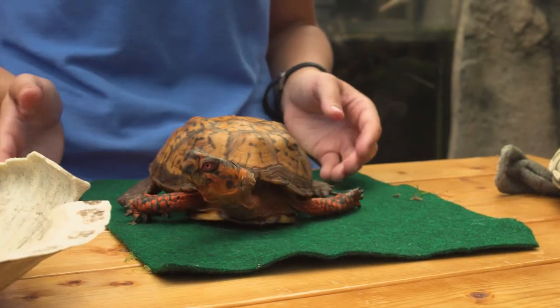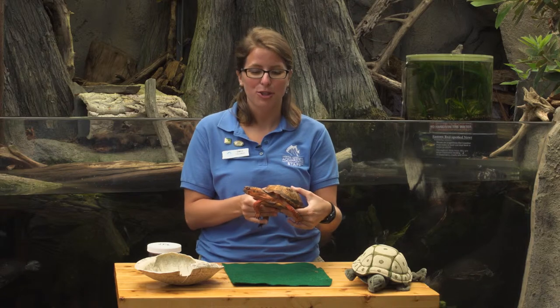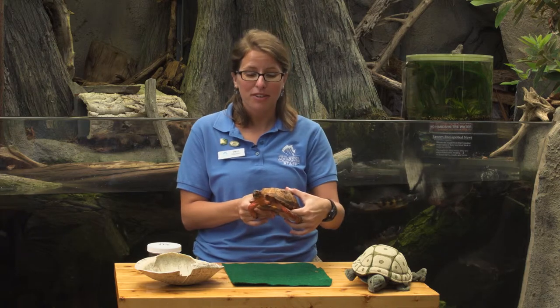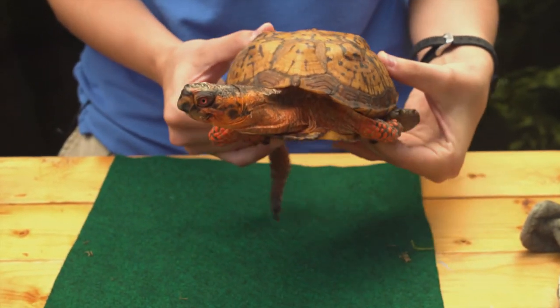If you see a box turtle trying to cross the road, what you can do — with an adult with you — is help the turtle get to the side it's trying to reach. If you try to put it on the opposite side, it's just going to come right back over. So make sure a parent is with you and get it back over to where she or he is trying to go.